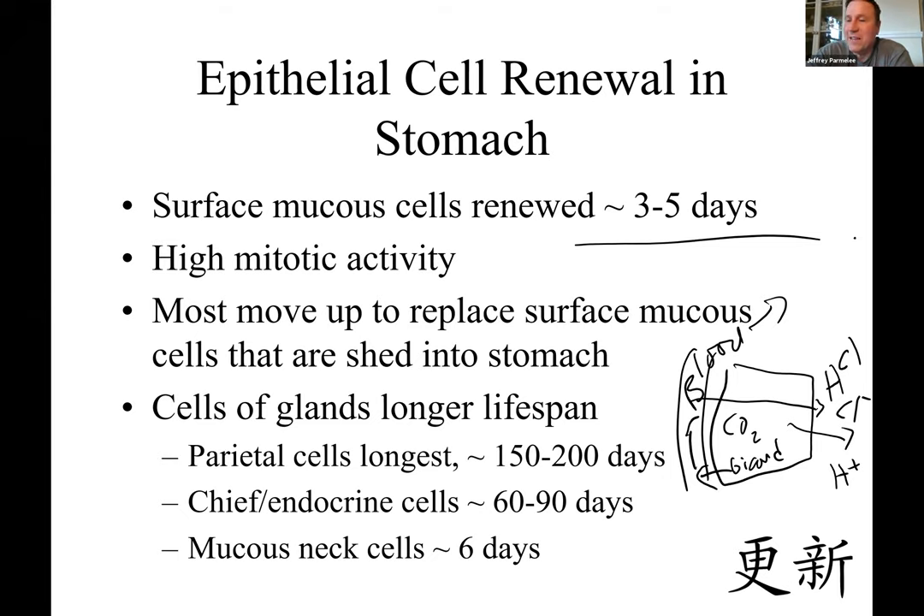Your stomach epithelium is renewed about twice a week because it's constantly being eaten away — the mucus protects it but not completely. Your stomach is always dividing at the surface. The deeper glands last much longer; those acid and pepsinogen-producing cells can last hundreds of days, protected deep in the pits and glands. The surface cells are eaten away every day.